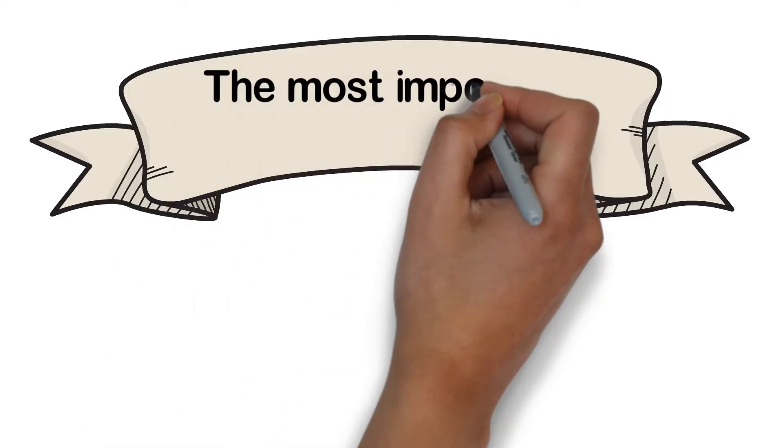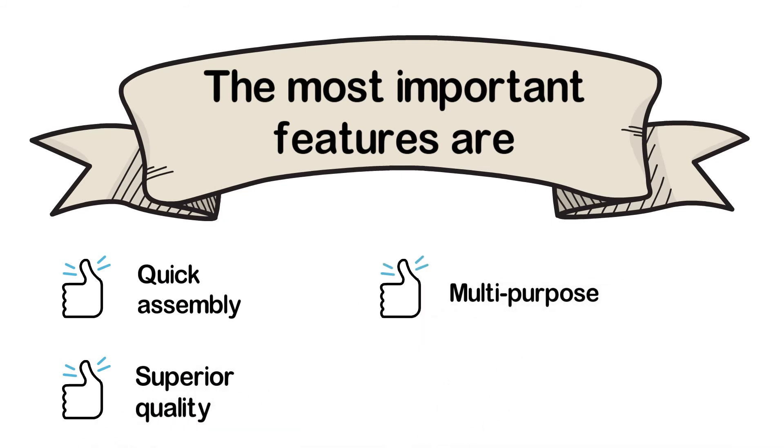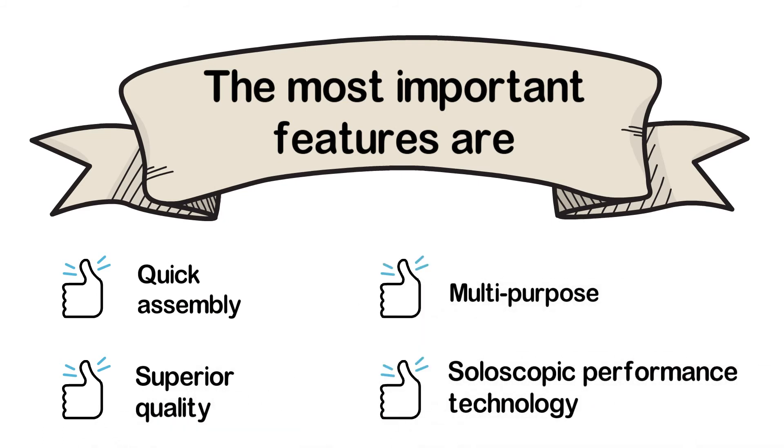The most important features are: Quick Assembly, Superior Quality, Multipurpose, and Soloscopic Performance Technology.